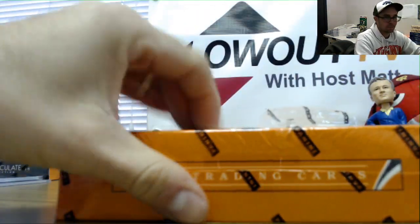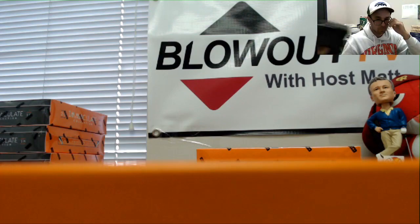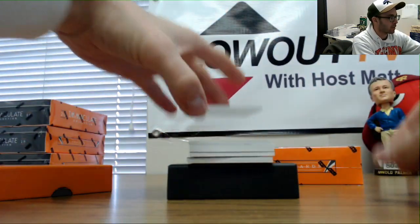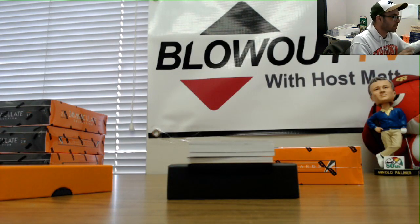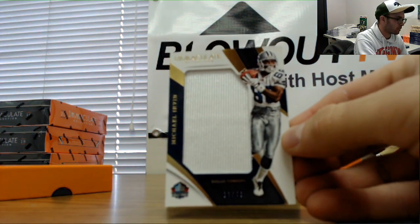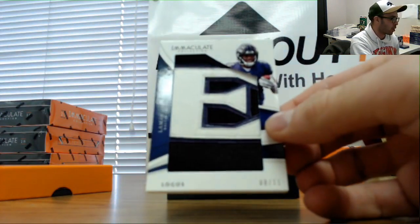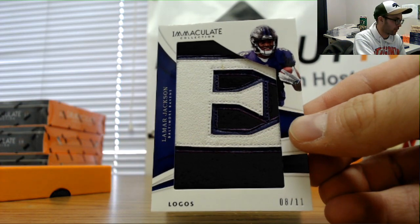Box number two. Redemption on the back — seems to be randomized. We've got 11 of 99 Christian McCaffrey, one spot. And you'll also be getting a Hall of Fame jersey numbered 11 of 49 — Michael Irvin. Hit one of these cards yesterday actually, and the Jersey RPA of this guy yesterday too. Number eight of 11, logos patch — Lamar Jackson. Eight of 11, Jersey number — goes to Anthony.